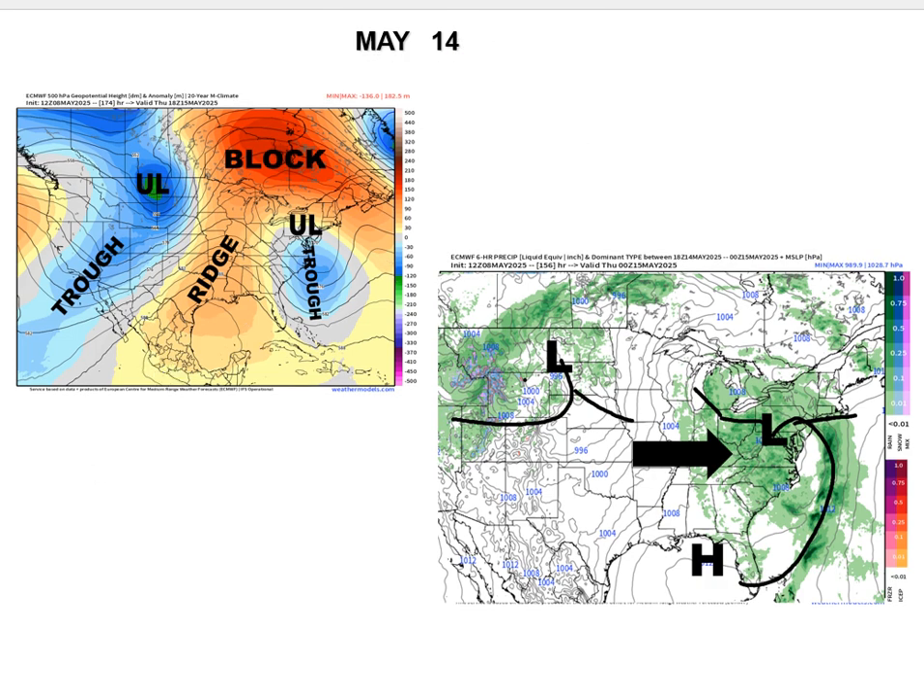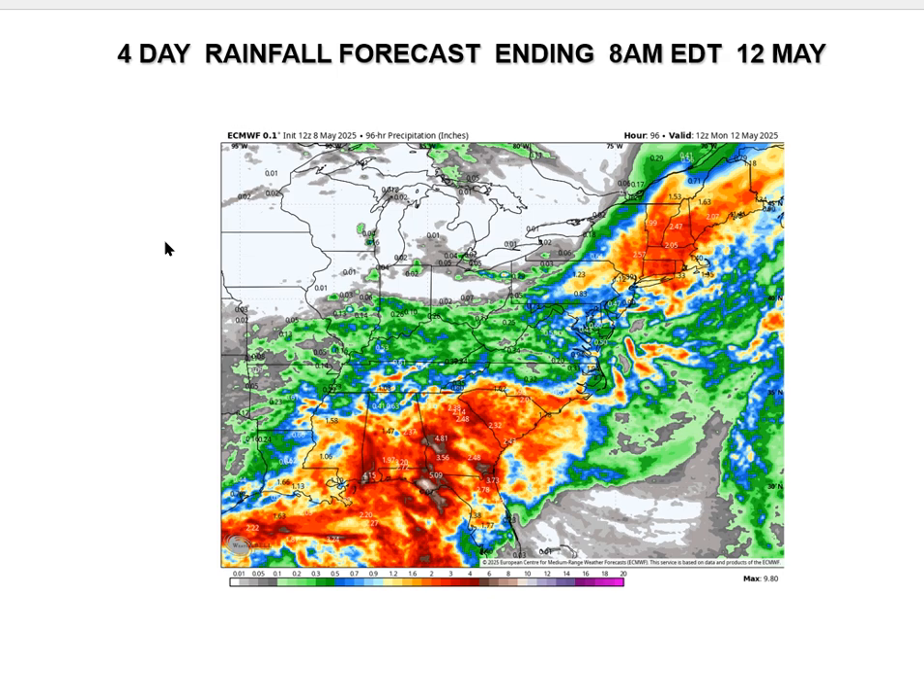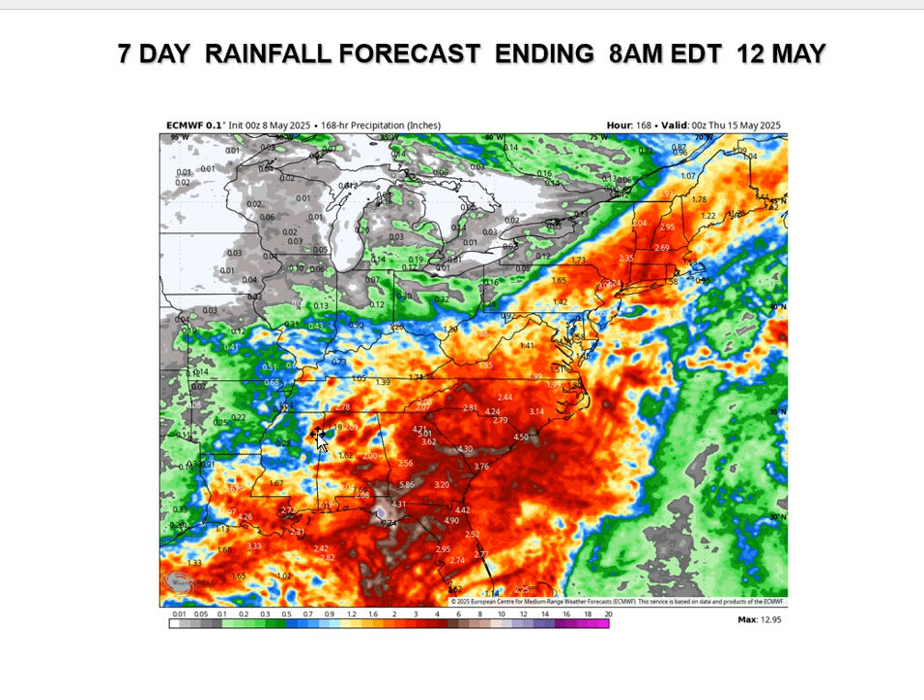Looking at rainfall totals — the next four days ending at 8 a.m. May 12th shows significant rain across the south. The New England event brings one to two, even one to three inches in areas that have been very dry. There's also the southern event. For the next seven days total, there are areas in the Carolinas and Georgia — which have had a lot of dry conditions — that will receive much-needed widespread three to six inch rainfall, with possibly some higher amounts near eight inches. Virginia picks up one to three inches, and there's more up into New England.